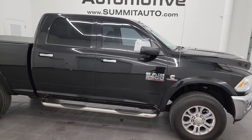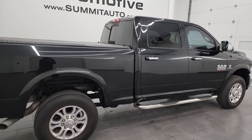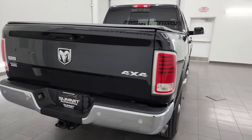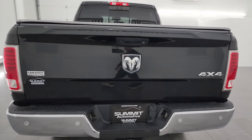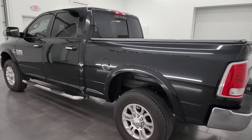Hey, this is Brett, and this 2018 Ram 2500 Crew Cab Short Box Laramie is stock number 13239Z. I am here at Summit Automotive in Fond du Lac, Wisconsin, your new and used heavy-duty truck and Ram headquarters.